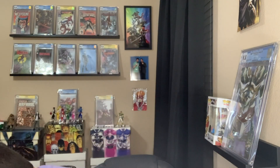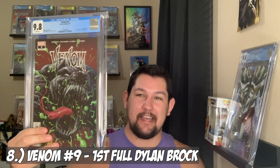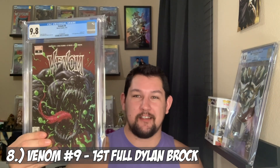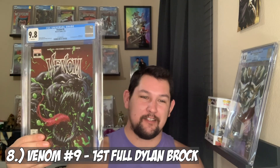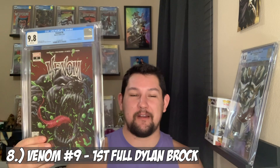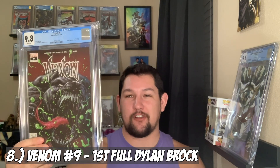Coming in at number 8 we have Venom number 9, the first full appearance of Dylan Brock — first print, Cover A in a 9.8. I also submitted it to be pressed and it also came back a 9.8. So at number 9 and number 8 we have Venom 7 and 9, the first cameo and first full appearances of Dylan Brock.